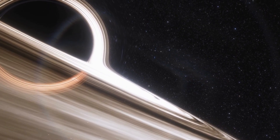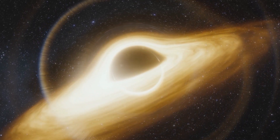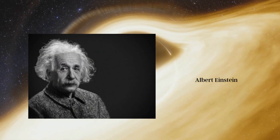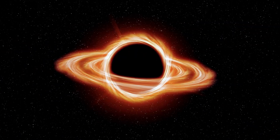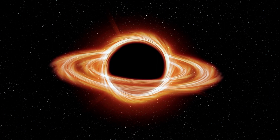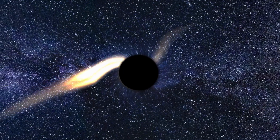It was not until the early 20th century that the idea of a black hole as we know it today began to take shape. In 1915, Albert Einstein developed his theory of general relativity, which described gravity as the curvature of space-time caused by the presence of mass and energy. This theory allowed for the possibility of objects with such extreme mass and gravity that they could warp space-time to such an extent that not even light could escape.